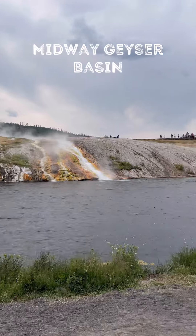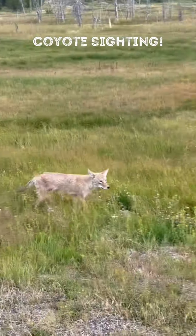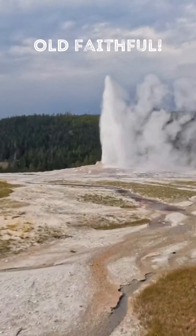After that, we explored the Midway Geyser Basin with the Opal Pool and Grand Prismatic Spring. And we had a coyote sighting on the way to our next stop, which of course was Old Faithful. There are schedules online and at the visitor center so you can make sure you catch an eruption.